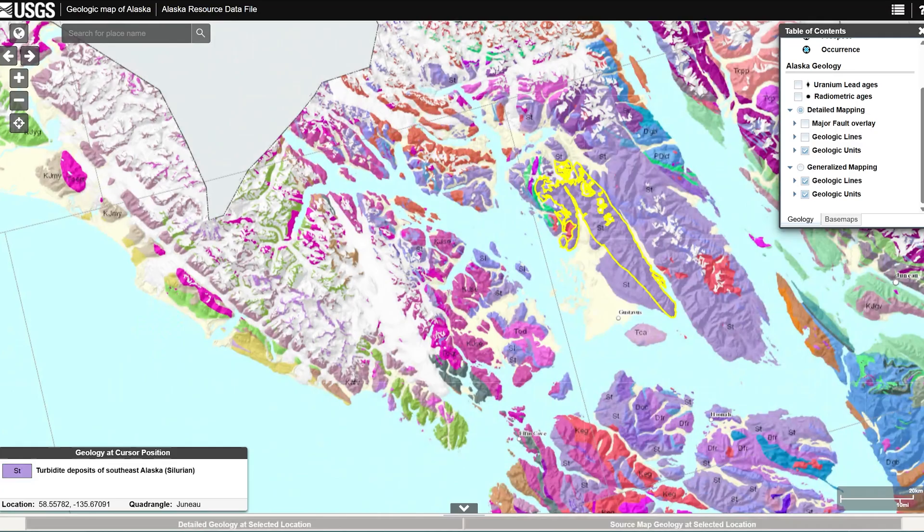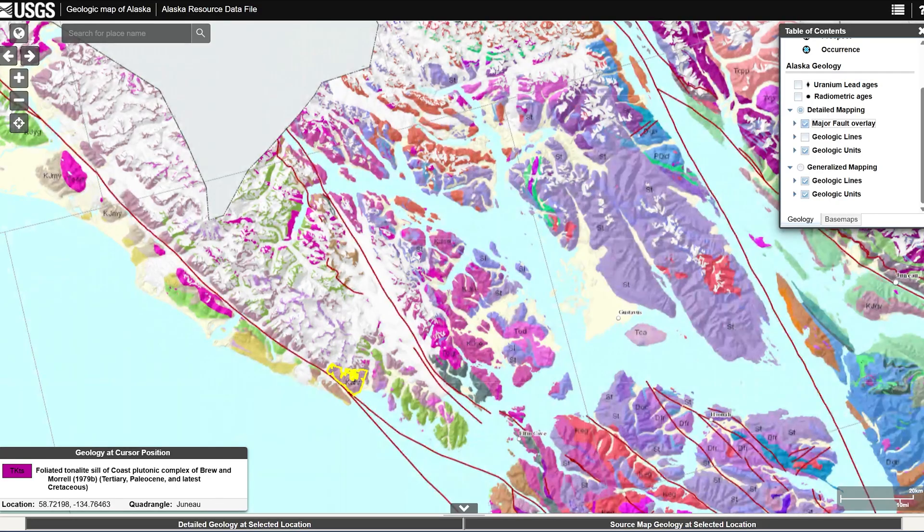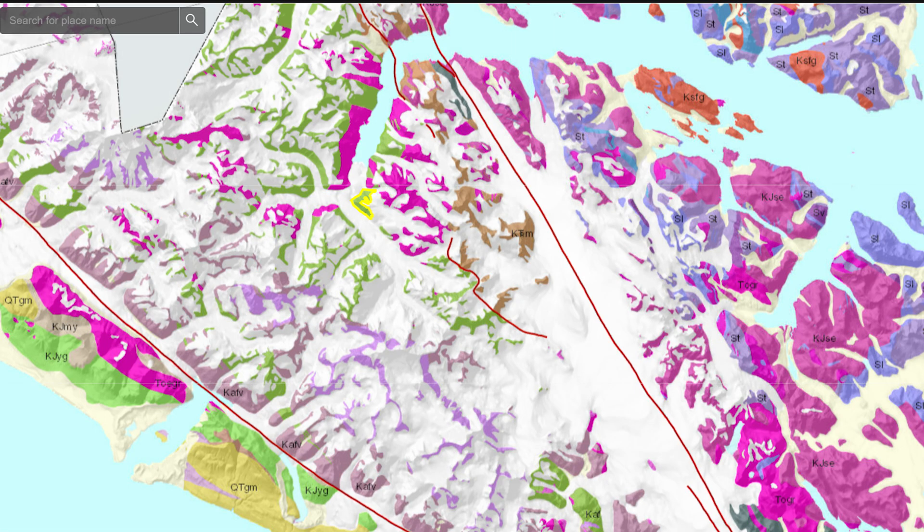We can see on this geological map of Alaska, published in 2016, some of the different geology across the Glacier Bay area. A large portion of it is sedimentary and igneous to the east, and as you move west, the classification switches to a more metamorphic rock makeup into the Fairweather Mountains. Turning on the fault lines shows how these metamorphic sections lie between two large faults — though I'm no expert in geology, I just find this really fascinating.